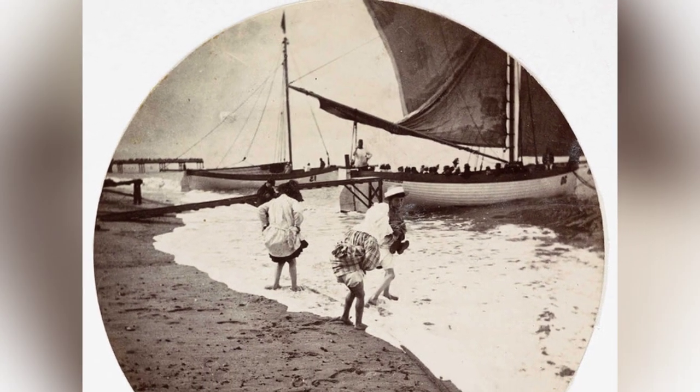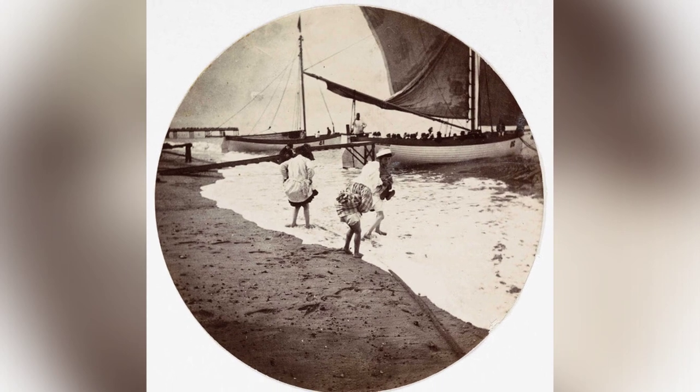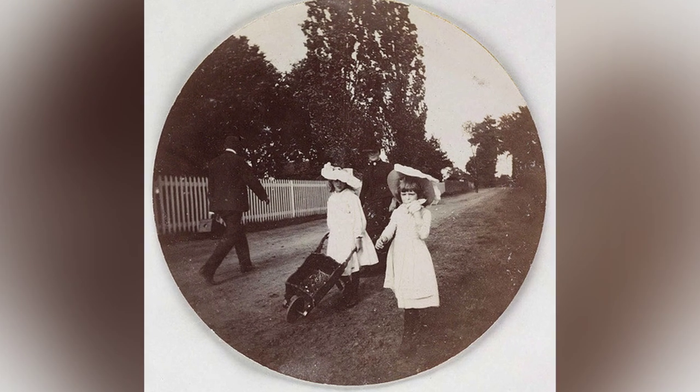The Kodak camera was a simple, leather-covered wooden box that could easily be held in the hands, making photography accessible to the general public.